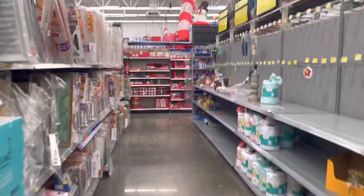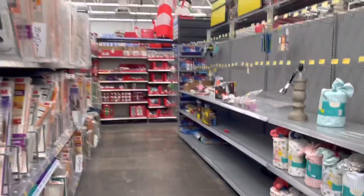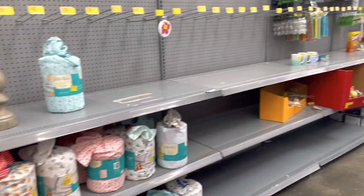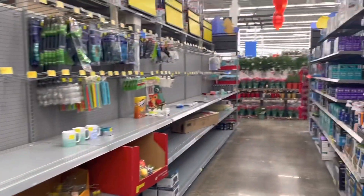Hey everybody, thank you for clicking on this video. I have not been in Walmart for weeks so I'm happy to be back. I feel like I've been missing out on all the deals — currently down the clearance aisle it's like nothing, so I don't know if I have been missing out or not.